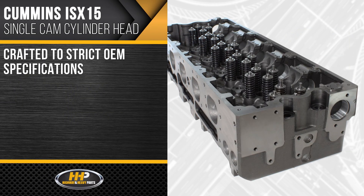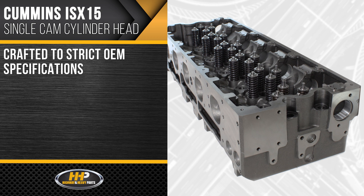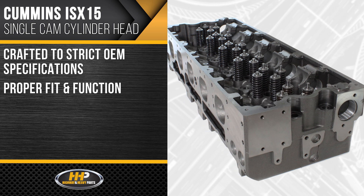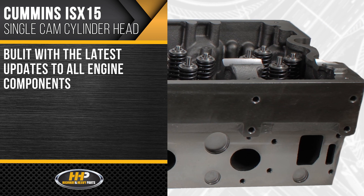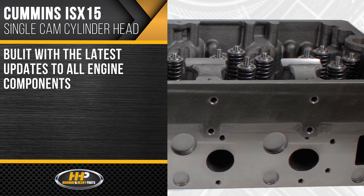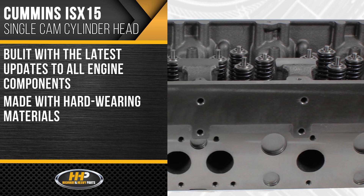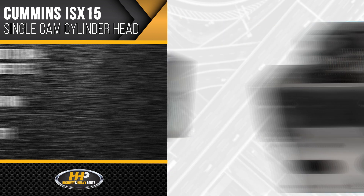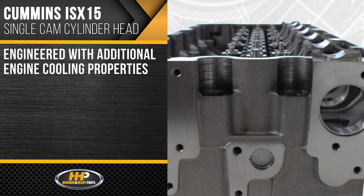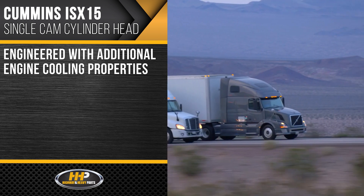All cylinder heads are crafted to strict OEM specifications, ensuring proper fit and function. Built with the latest updates to all components and made with hard-wearing materials for long-lasting strength and durability. Engineered with additional engine cooling properties to take your truck another million miles.